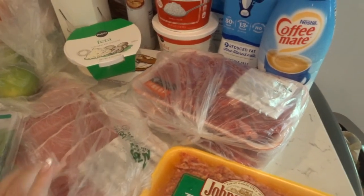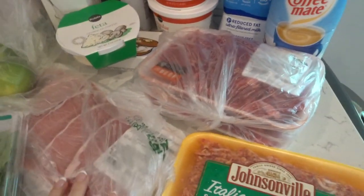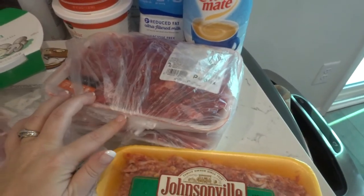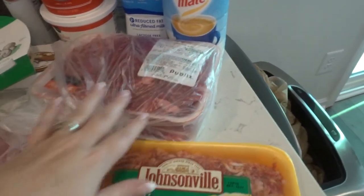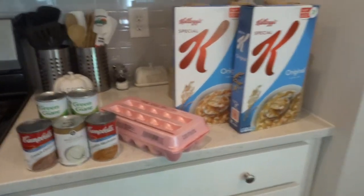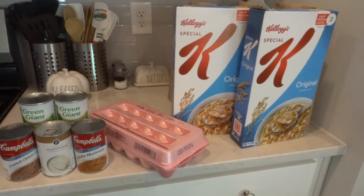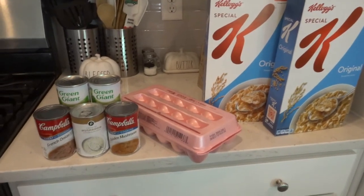This is all the meat I got — I have a bunch stocked up from Costco and different store trips, so this was all I needed. I got one thing of thin pork chops, some stew meat basically cut-up chuck roast for the beef tips — a couple pounds — and Italian sausage for the Olive Garden soup. This stuff's my overflow: I went ahead and stocked up on Special K cereal because it was buy one get one free, and I always need eggs so I got an 18-count.